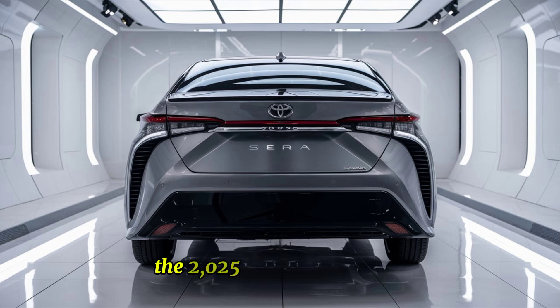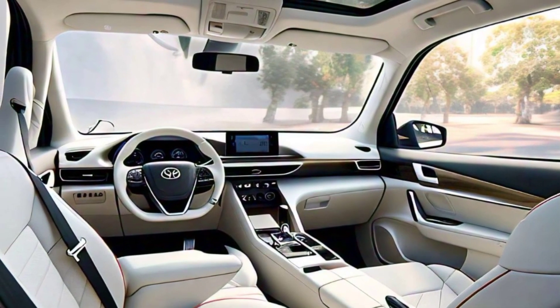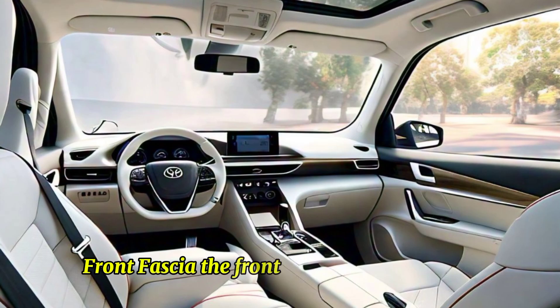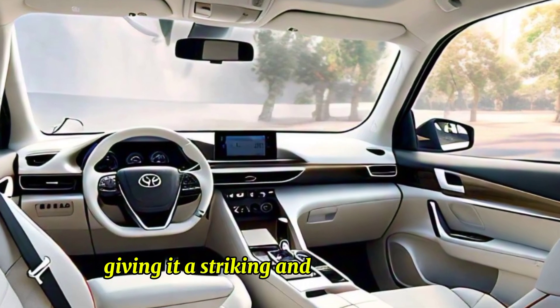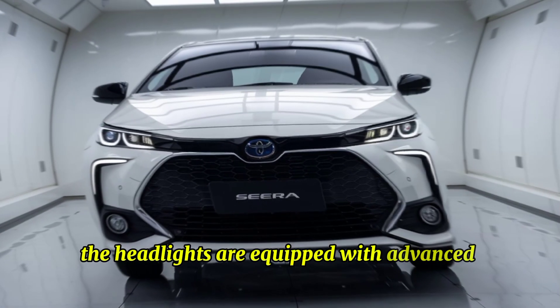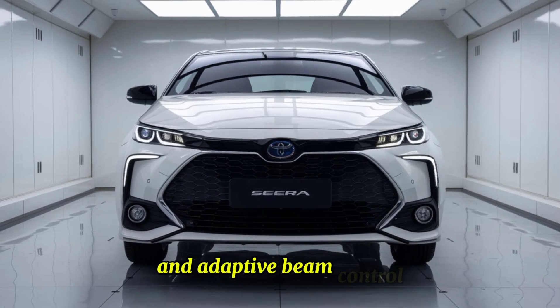The 2025 Toyota Syrah boasts a sleek and aerodynamic silhouette, combining the nostalgic butterfly doors with contemporary aesthetics. The front fascia features a bold, angular grille with integrated LED headlights, giving it a striking and aggressive look. The headlights are equipped with advanced matrix LED technology, providing superior illumination and adaptive beam control.